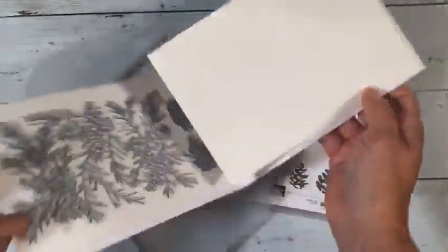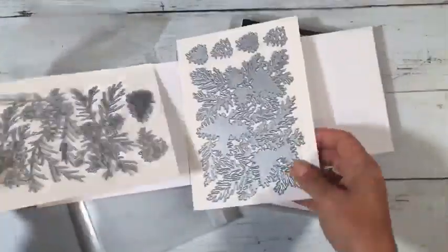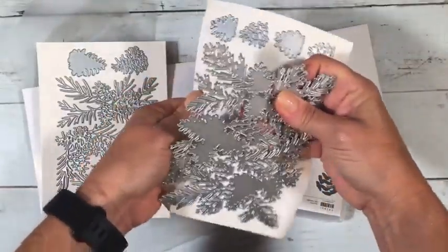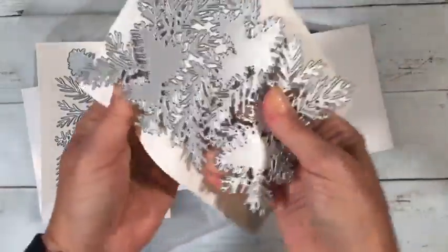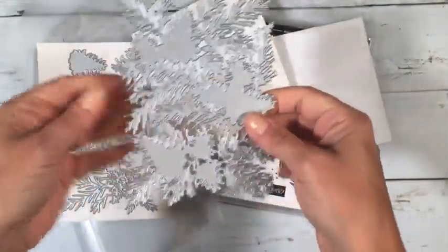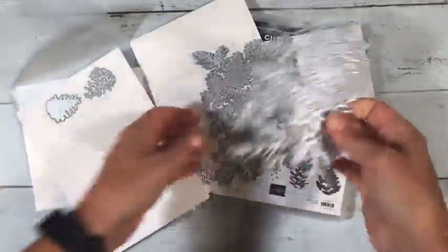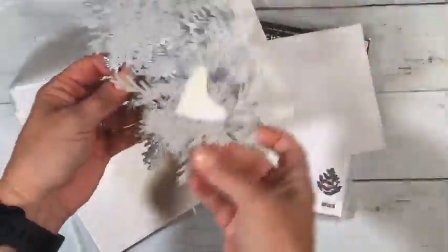There are just lots of dies in these sets. This one is a double-layer background of holly where the dies layer on top of each other, which looks really beautiful — you can see it in the catalog samples.